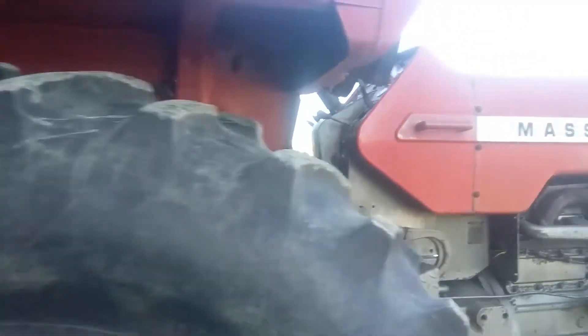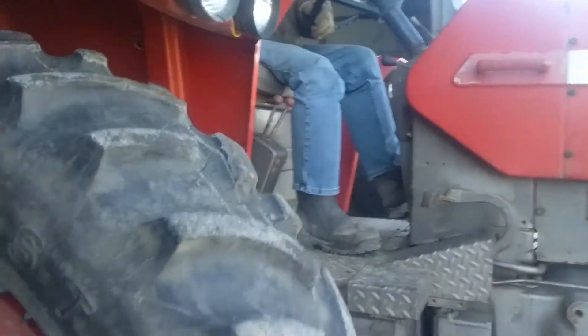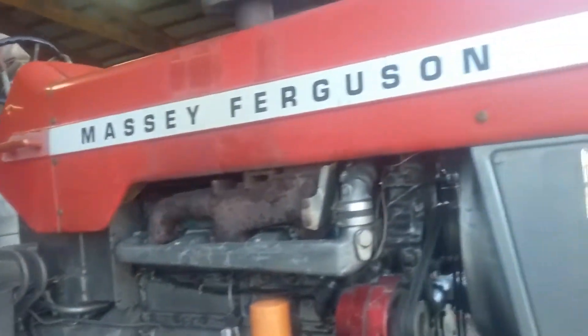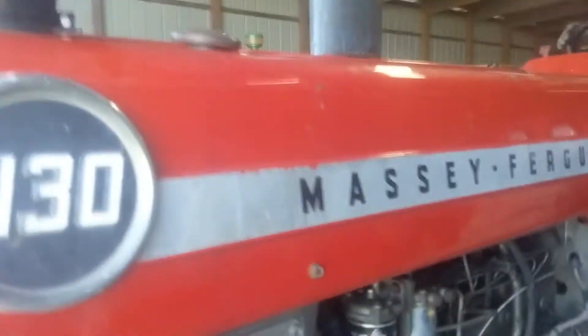We were told it has less than a hundred hours on an overhaul, and the way the motor starts and runs, seems to be pretty thrilled.